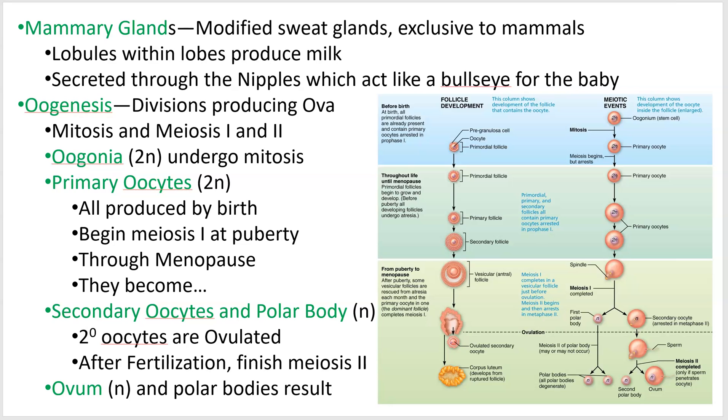All right, 2402 reproduction video 5, and I'll finish up with what I should have finished up in the previous video: mammary glands, then go on to oogenesis.